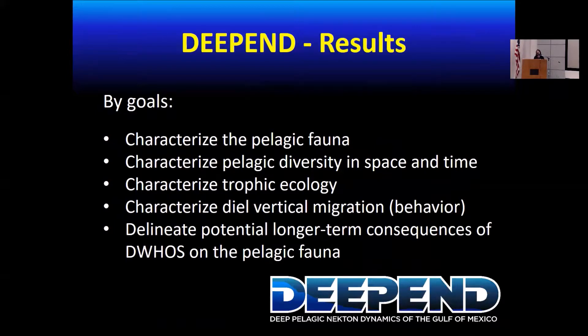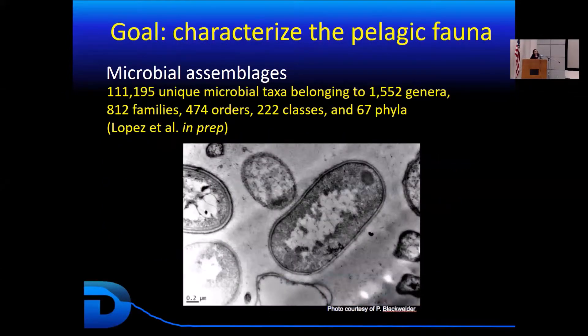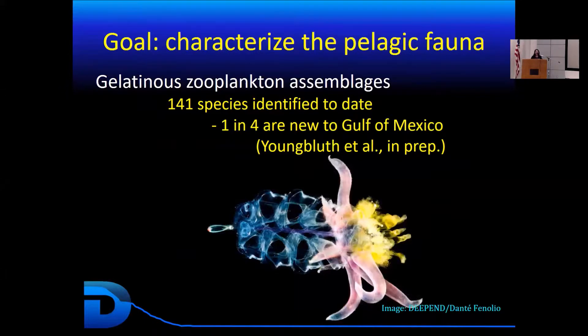I'm going to review the results based on specific goals of the project. The first goal was to characterize the pelagic fauna. The DEEPIN Consortium looked not only at big animals but also microbial assemblages. To date, more than 100,000 unique microbial taxa have been identified for the deep sea, and they're still working through a lot of the sequences so there's more to come. The Consortium also looked at groups like gelatinous zooplankton and plankton assemblages, and 141 species have been identified to date, with one in four being new to the Gulf of Mexico.